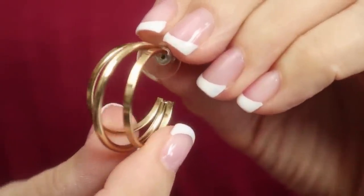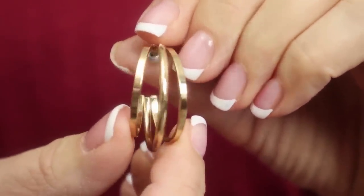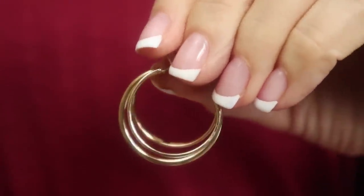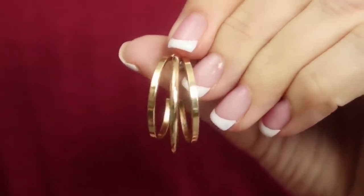The gold tone earrings I'm wearing are by Time & True and they are just $3.88. I cannot get over the quality of these for the price. They do not feel cheap and tinny at all. They have a fun triple hoop shape and are going to match absolutely everything. They are very lightweight on the ears but you still get a nice statement look from them.